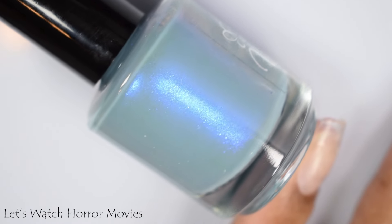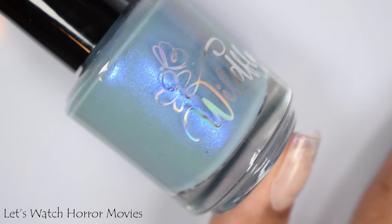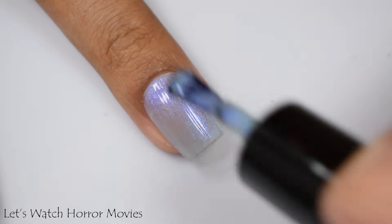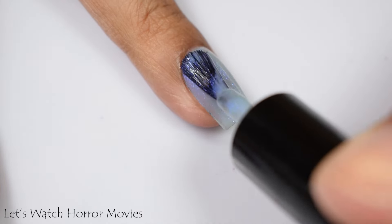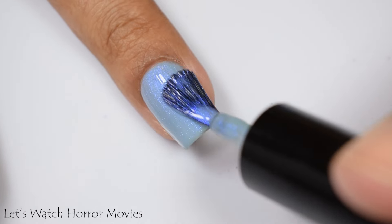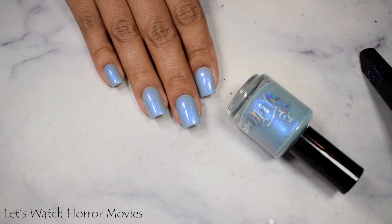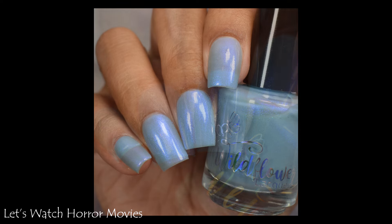Let's Watch Horror Movies is described as a smoky gray blue base with blue to purple shifting shimmer. This one's inspired by cozying up on the couch watching movies. We have a crelly type of formula — this starts off on the milky side, but it packs a wonderful punch on that third coat. If you don't mind a softer, milkier type of finish, you can stop at the second coat, though you'll have a bit of a peekaboo effect with your smile line if you have a prominent free edge. My recommendation is to go up to that third coat. This dries down flat, so be careful of overbuild-up and finish with a glossy top coat.